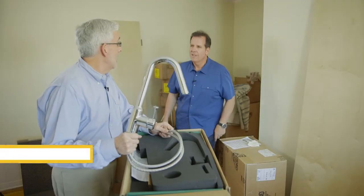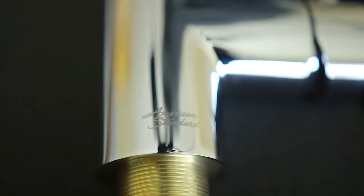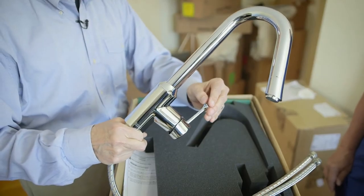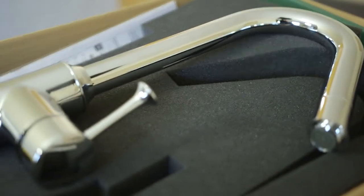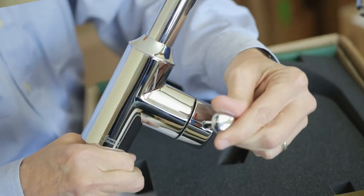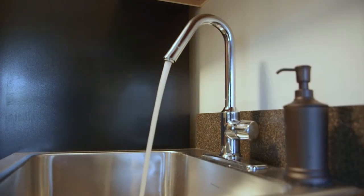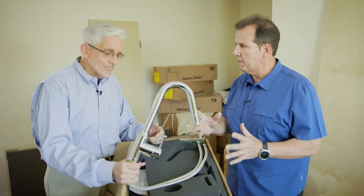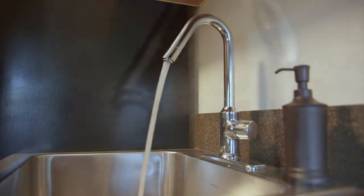Hey Gray. Hey Tom. So is this one of the faucets going on the kitchen sinks? This is the kitchen faucet that's been selected for the project. What's special about it? Chrome is a great finish — it's really the most durable finish. It's a single control so it's easy for everyone to use and adjust. It's got ceramic disc valves, which are terrific because the longer you use a ceramic disc valve, the tighter it becomes. It really becomes better and lasts a lifetime.